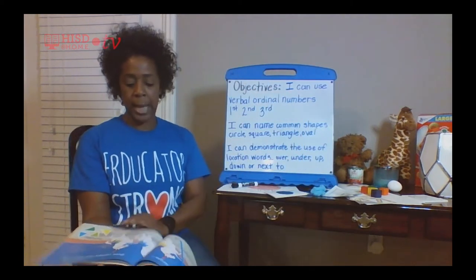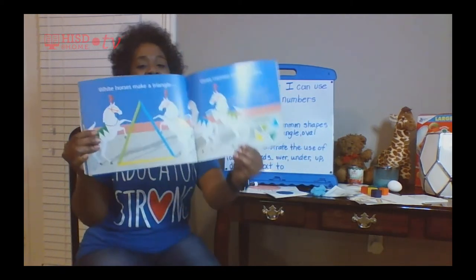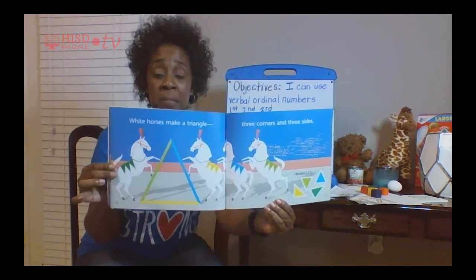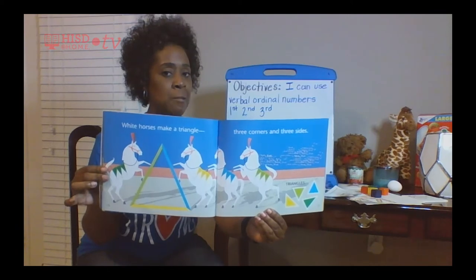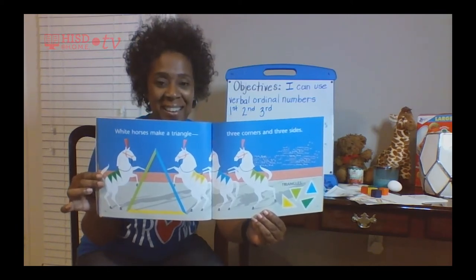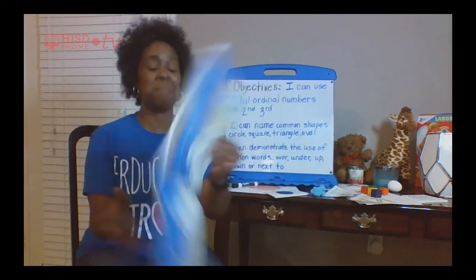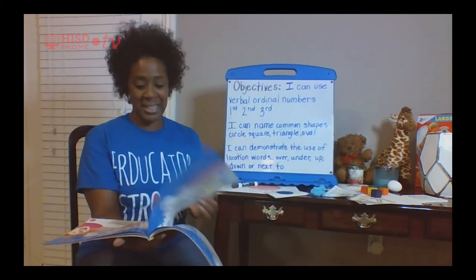Let's see what else we got. Look at that — horses! And on the horses' backs there are some shapes. Can you guess what they are? They are triangles.